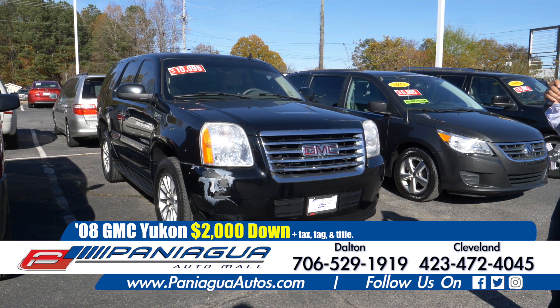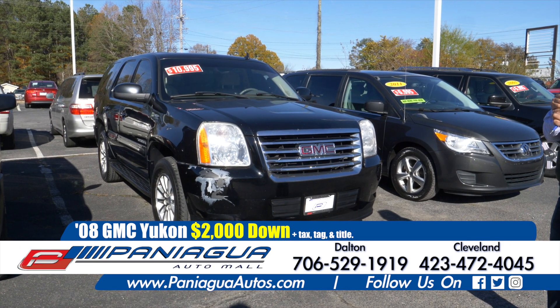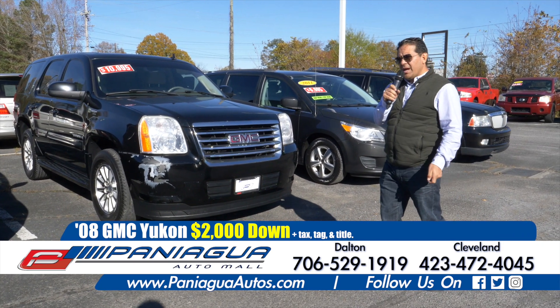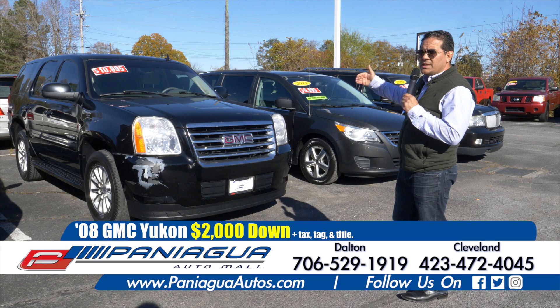2008 GMC Yukon. This truck is hybrid. $2,000 down and $100 a week. It has a two row seat.